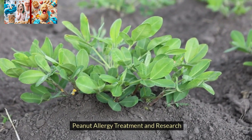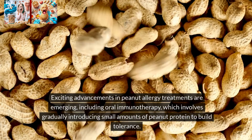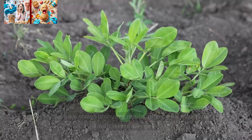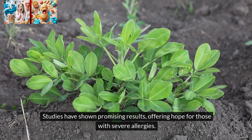Peanut allergy treatment and research. Exciting advancements in peanut allergy treatments are emerging, including oral immunotherapy, which involves gradually introducing small amounts of peanut protein to build tolerance. Studies have shown promising results, offering hope for those with severe allergies.